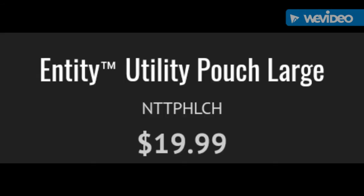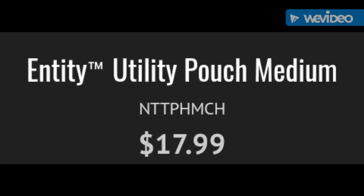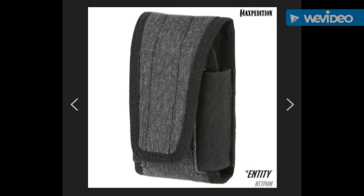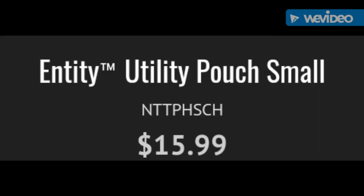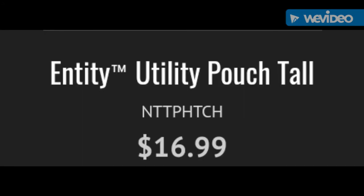Entity Utility Pouch, large. Entity Utility Pouch, medium. Entity Utility Pouch, small. Entity Utility Pouch, tall.